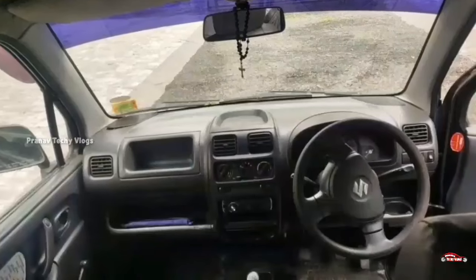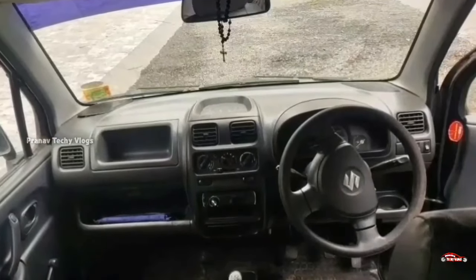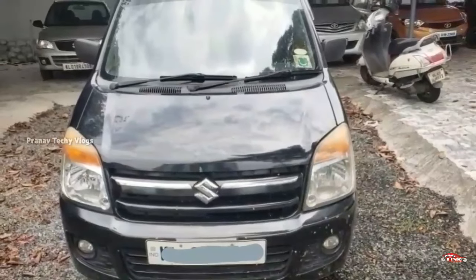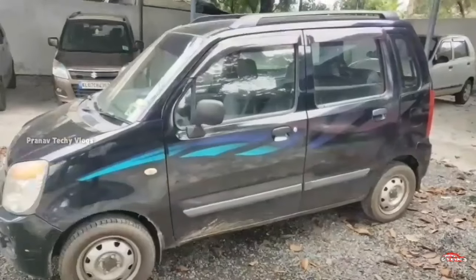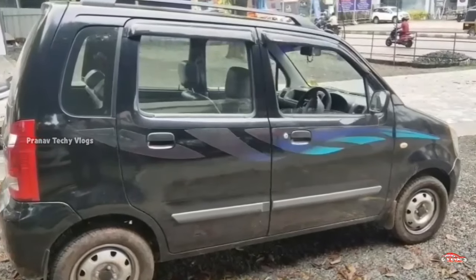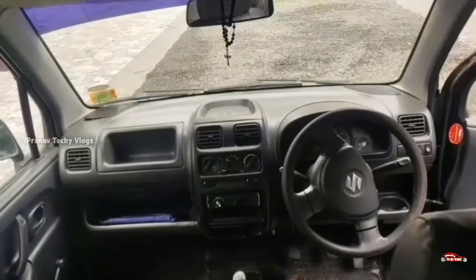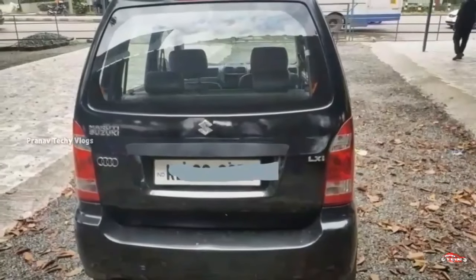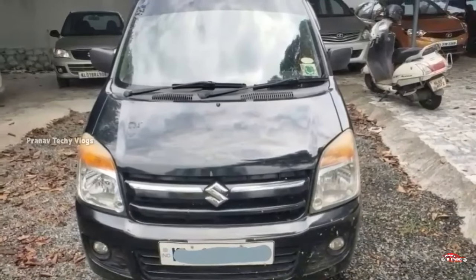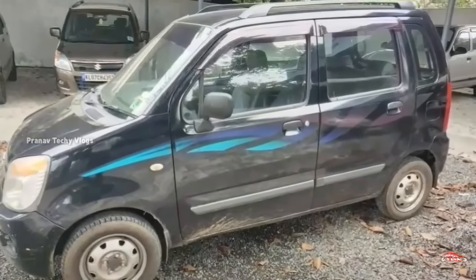It's a manual transmission. You can see the exterior and interior — it has been maintained in the past few years. It's not a complaint about any accident. It's available to everyone. There is AC power steering and music system. There are 4 tires. You can get the price of 1.16. You can get 1.50 for the Wagon R. You can get the price of 1.25. You can get the loan.